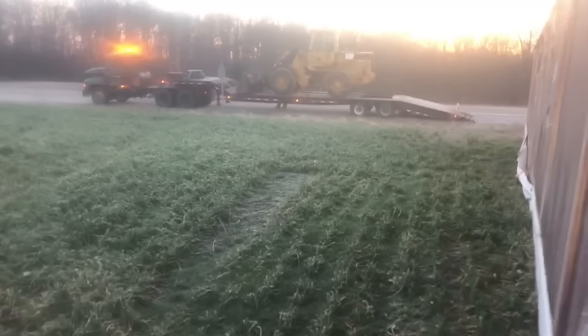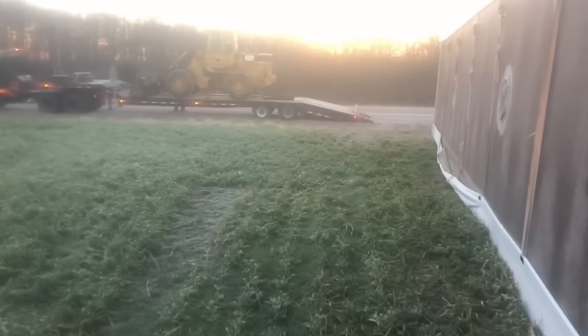Luke's over here getting the loader unchained so we can get it unloaded, get everything in place and start pulling on her and see what happens.